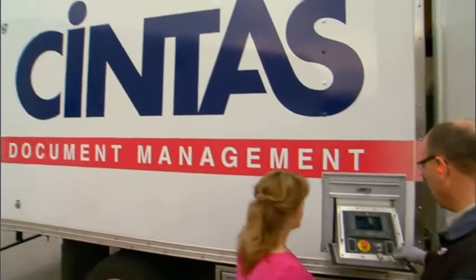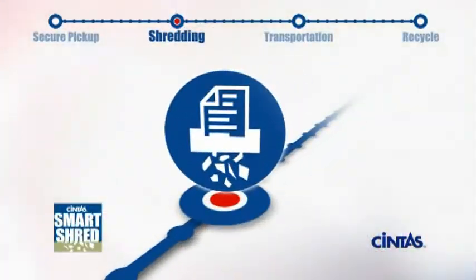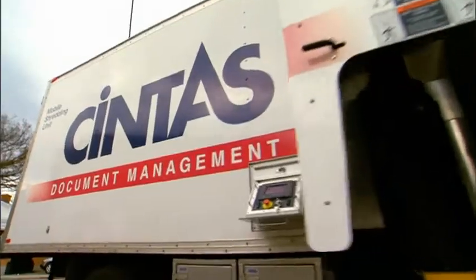Many companies choose the comfort and security of on-site shredding because it's easy for a representative from your company to witness the destruction process. The on-site process is when we actually bring a truck out to your facility that actually has a shredder built into the truck.